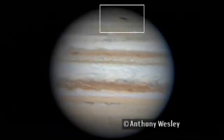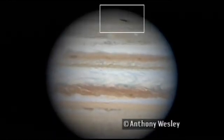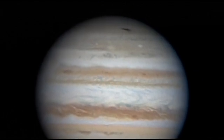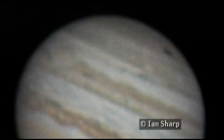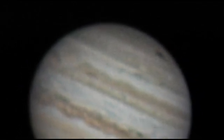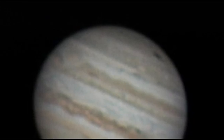Now we have this new impact. It was discovered quite unexpectedly on July the 19th by Anthony Wesley, an expert amateur astronomer in Australia. He saw this intensely dark little spot in the South Polar region where there had been nothing two days before. The impacting object was probably just a few hundred metres across — equivalent to one of the mid-sized Shoemaker-Levy 9 impacts.